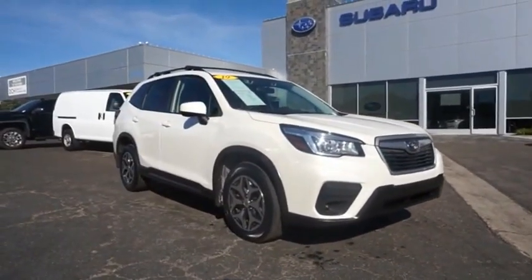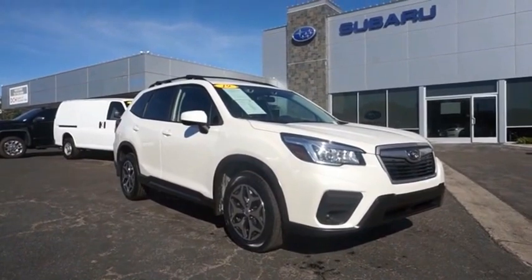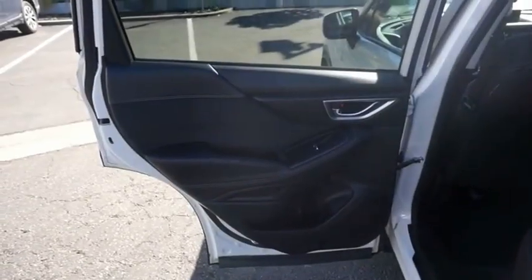The Subaru Forester is a sensible, practical, and affordable vehicle. It has an impressive comfortable ride and handles well. This vehicle offers reliability and good looks at a great price, so come in and take a test drive today.